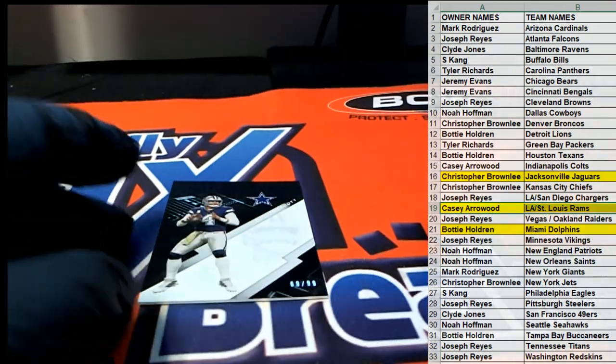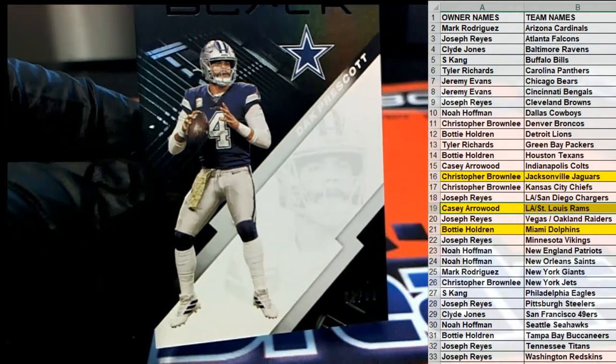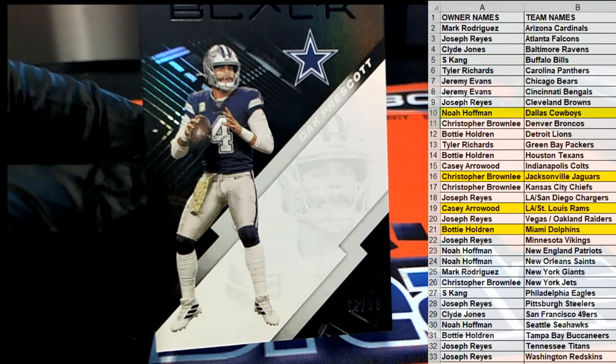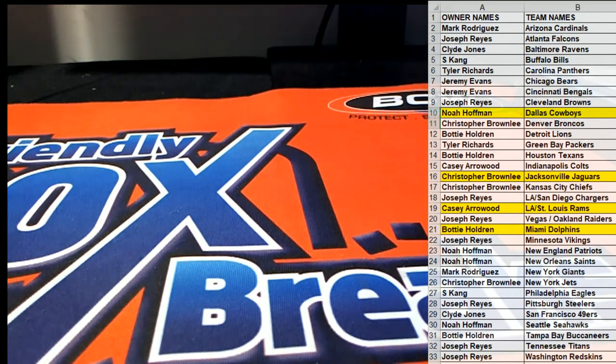Nice hit Casey. Then we got a Dak — 69 of 99 for the Boys. That is Noah. All right, Noah H., outstanding sir. Dak Prescott. All right guys, that is Panini Black Football, nice break, and that's number 109. Thanks everybody for joining.